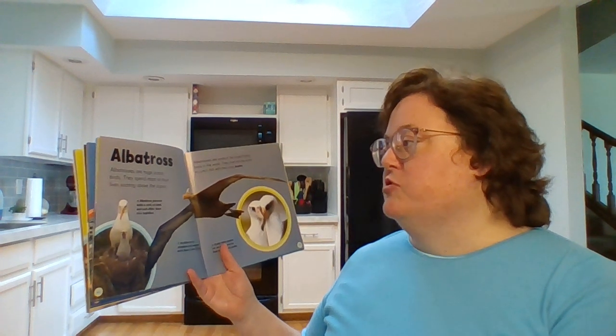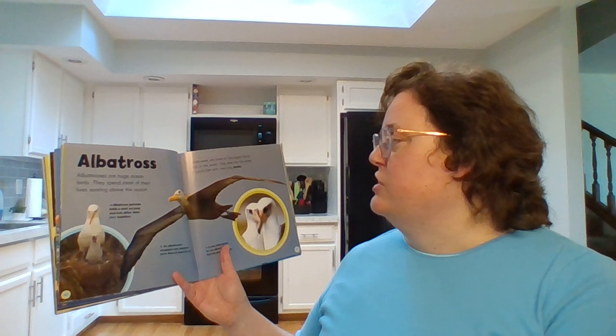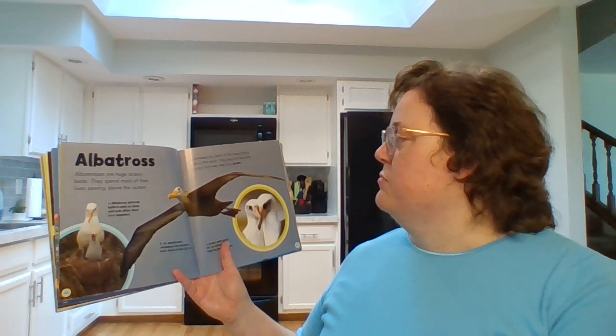Albatross. Albatrosses are huge ocean birds. They spend most of their lives soaring above the ocean. Albatrosses are some of the largest flying birds in the world. They dive into the water to catch fish with their long beaks.